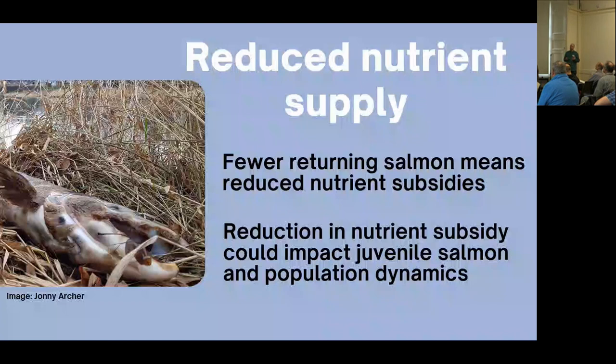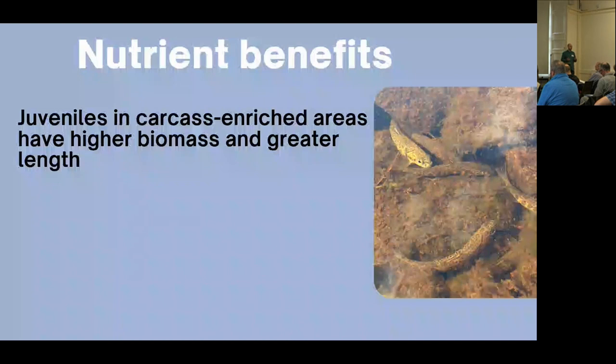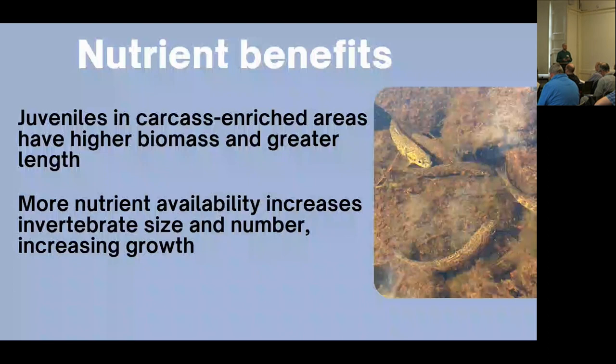This can impact juvenile fish. These juvenile salmon might be missing out on increased growth, and that could, as a result, impact population dynamics. We know that juveniles in areas with carcasses have a greater length and biomass because of increases in invertebrate abundance and biomass, meaning these juveniles are increasing in growth, which is ultimately helping their sea survival.